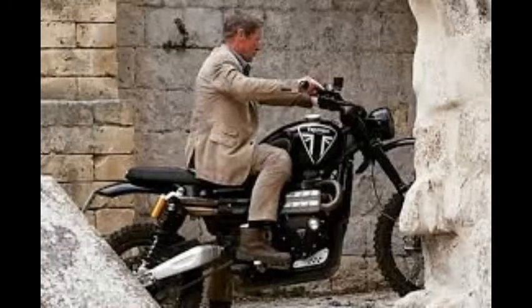Number 1: Modified Triumph Bonneville Scrambler 1200, which will be featured in the No Time to Die chase scenes filmed in Matera, Italy.